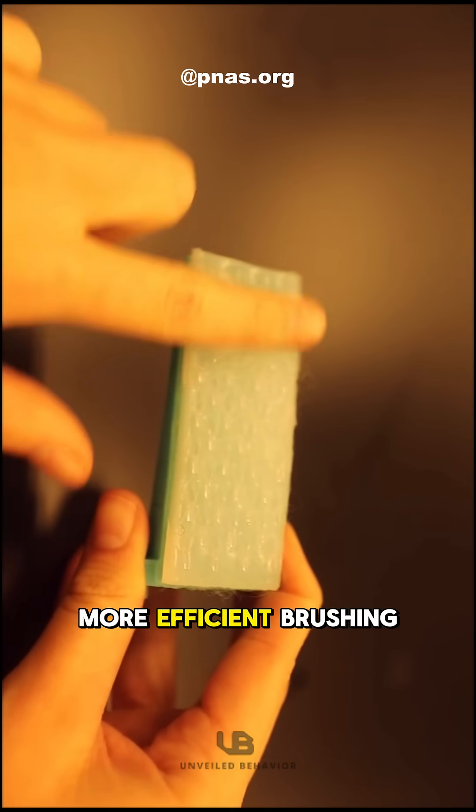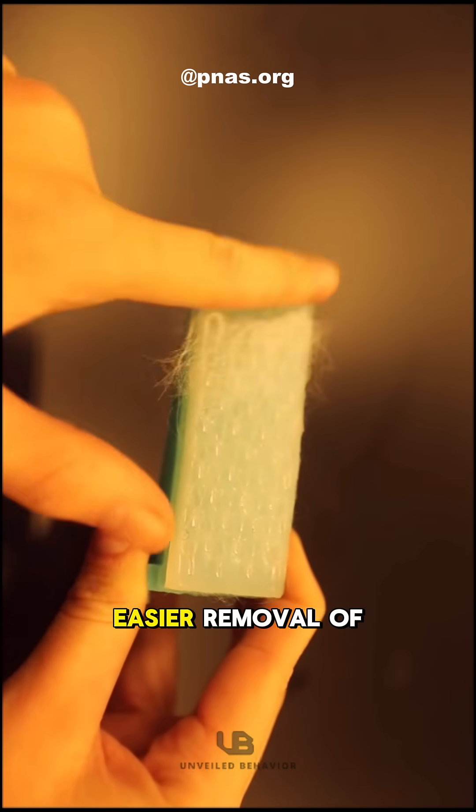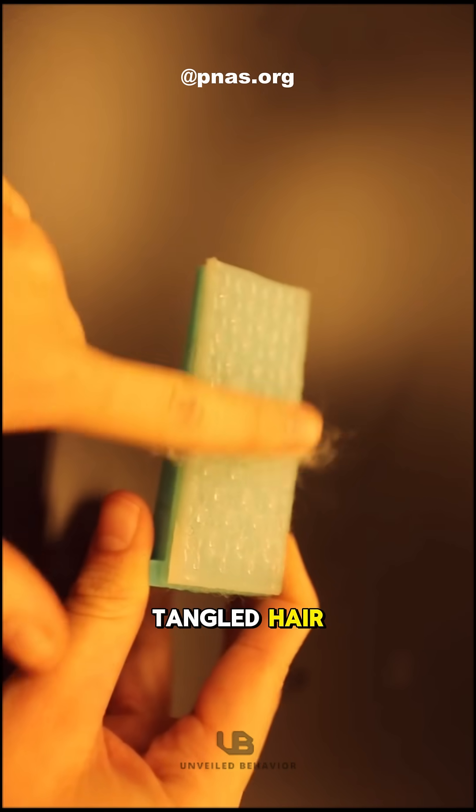The result? More efficient brushing, reduced friction, and easier removal of tangled hair. What do you think?